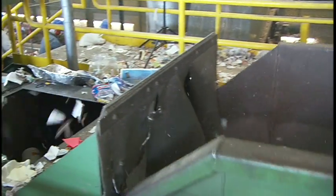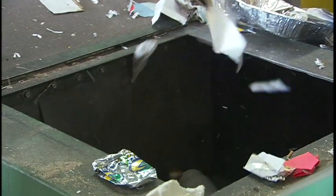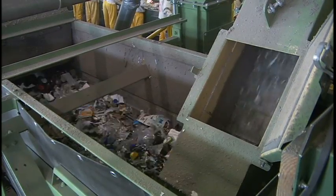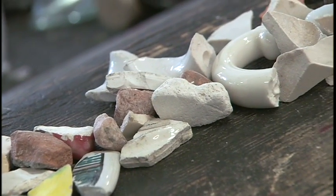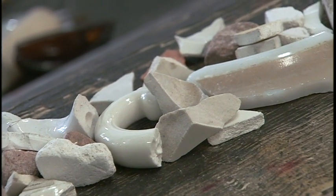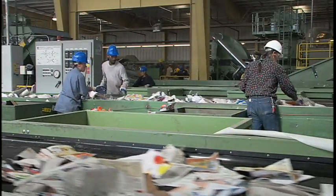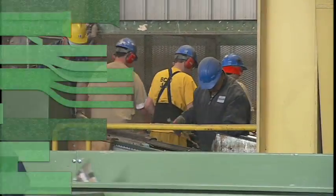Let's back up to the air classifier where the light materials were blown away. The heavy materials — the glass and all those fines — stay on the conveyor belt. In order for glass to be resold to glass bottlers, everything that isn't glass needs to be removed. Materials like ceramic dishes and plates, stones, metal pieces and other debris completely mess up the bottler's melting process. So they must come out — and where does this happen? In the glass cleaning system.